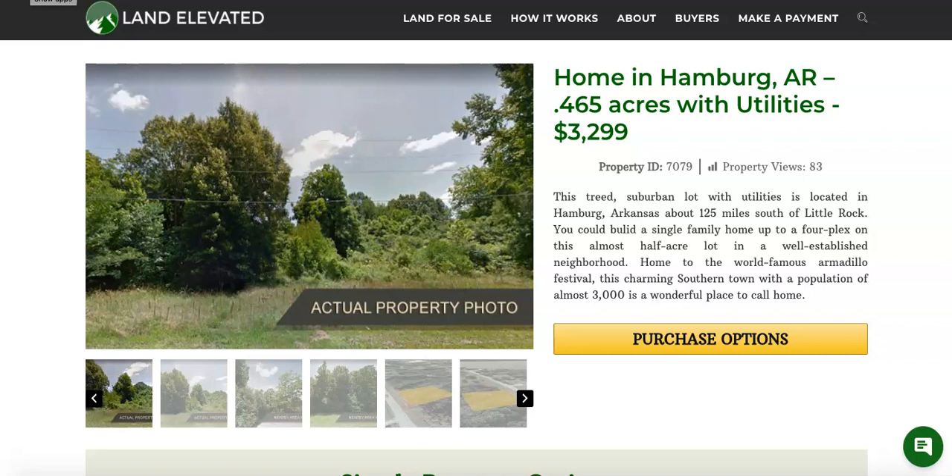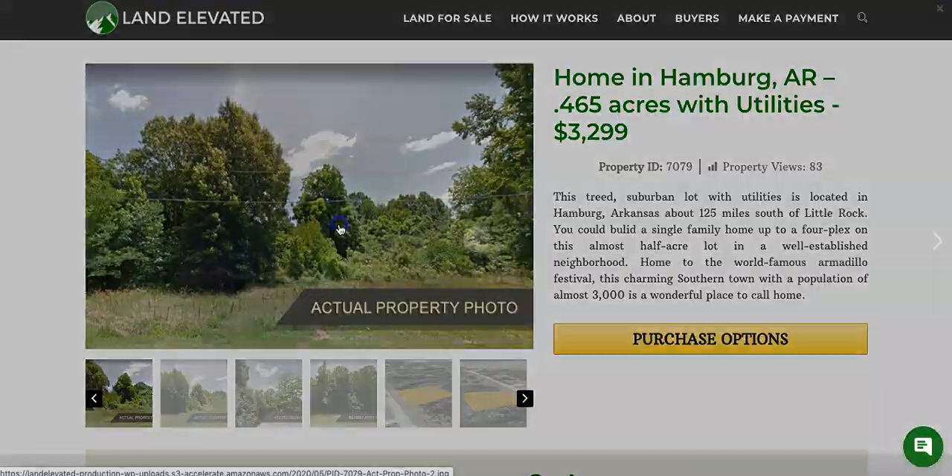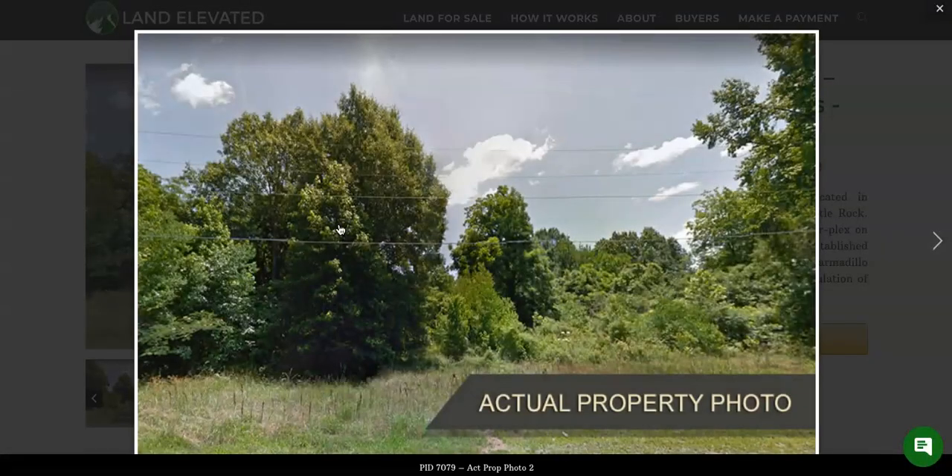Hi, I'm Rachel with LandElevated.com. Welcome to the property overview video for PID 7079. This is one of our nice treed properties with utilities in Hamburg, Arkansas, just under half an acre — it's 0.465 acres. So let's start by checking out some property photos here.